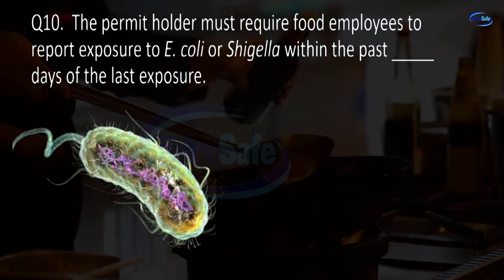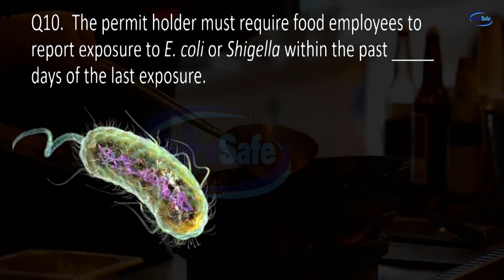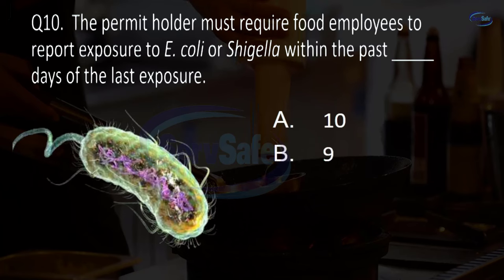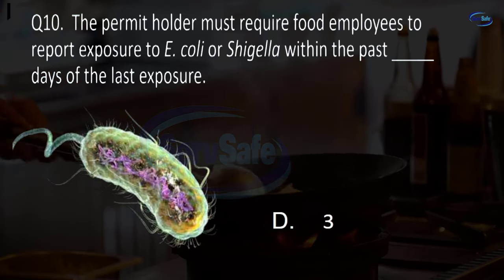Question 10. The permit holder must require food employees to report exposure to E. coli or Shigella within the past blank days of the last exposure. 10, 9, 5, or 3? D. 3.